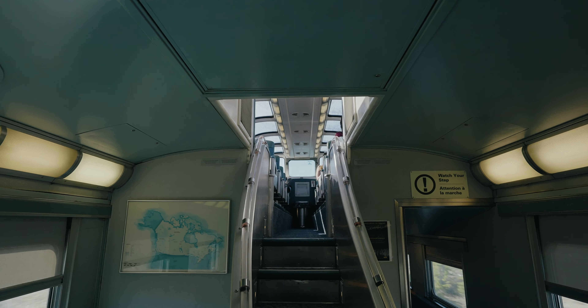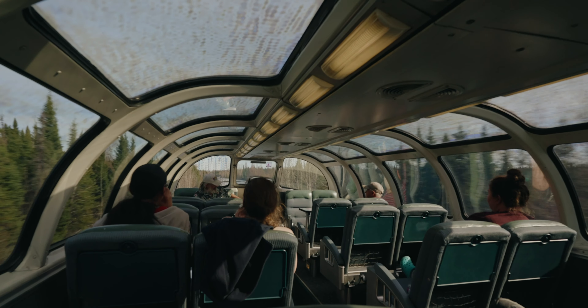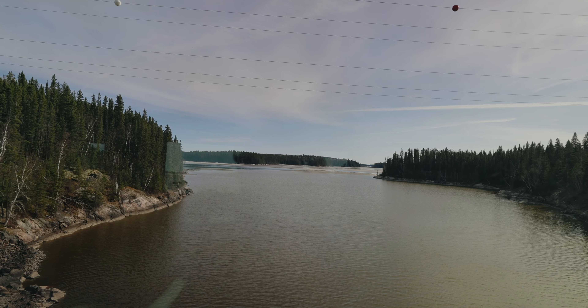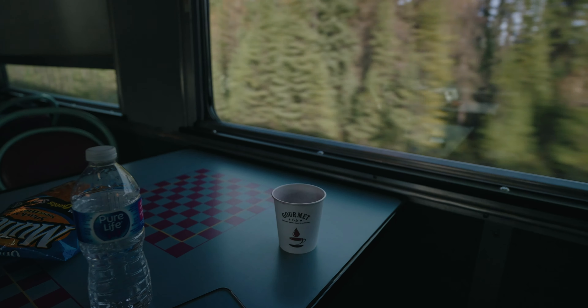The views from the train were absolutely stunning. If you go to the top viewing carriage, it's probably one of the coolest experiences I've had in my entire life. I would say this train is worth it just to experience. If you have any chance to take any type of train in Canada, I think it's totally worth it, even though they're fairly outdated and fairly slow.